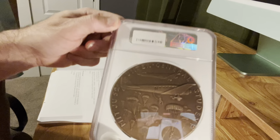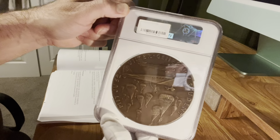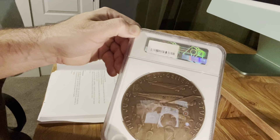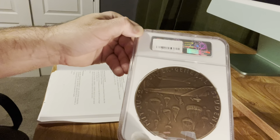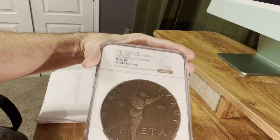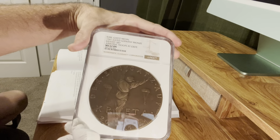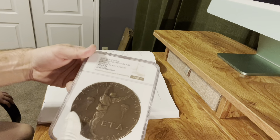Hopefully you can see it pretty well — you can see the parachutes. It does have some German insignia of the time period, really high relief with nice detail. This was graded a 62 by NGC, so that's a very cool Götz medal we wanted to share with you today, and we look forward to sharing another one with you soon.